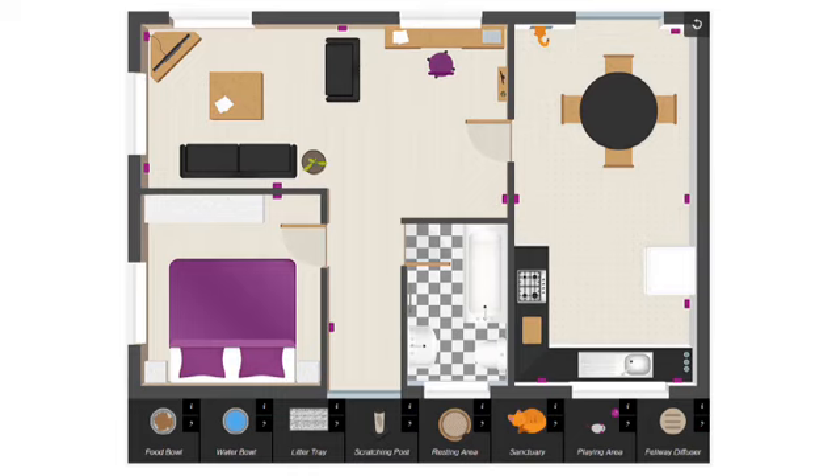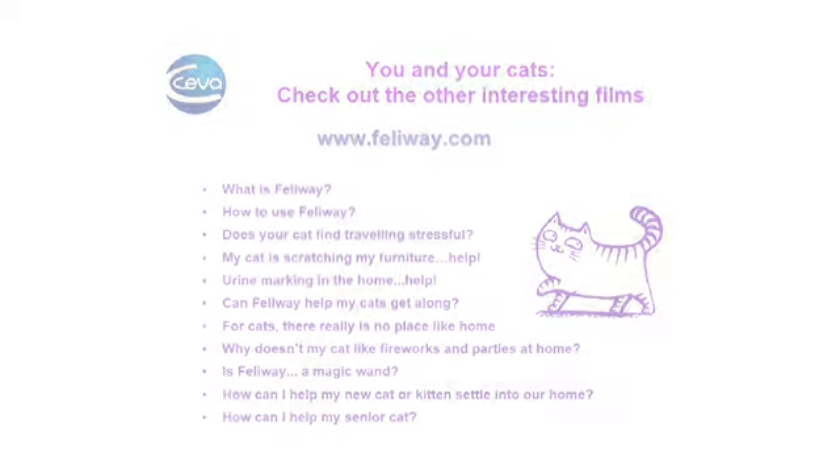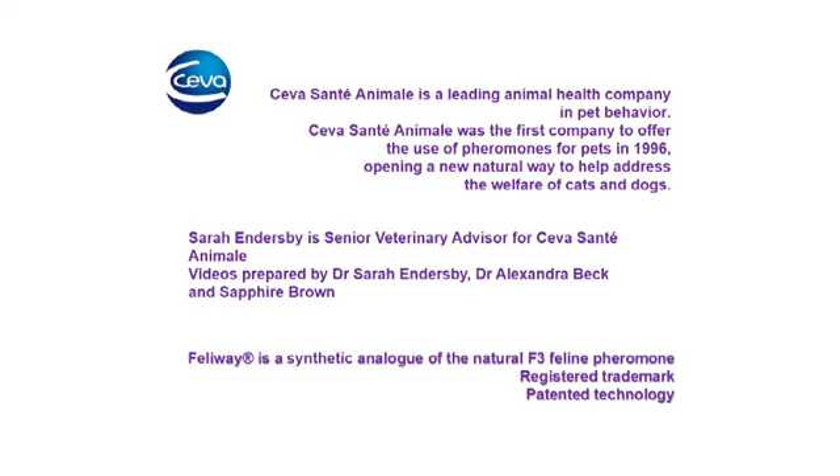Where should all these things be placed in your home? The Feliway website has an interactive house plan that you can play with, which also offers advice on the best place to put your cat's resources. A Feliway diffuser should ideally be placed in the same room that your cats spend most of their time. If your cats prefer upstairs or down, a diffuser as well as their resources in both locations is best.